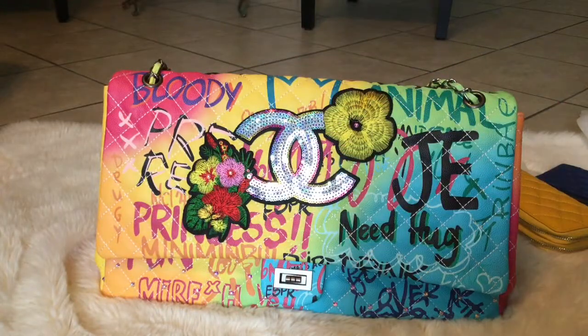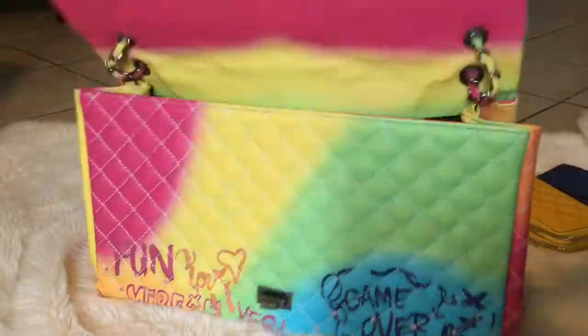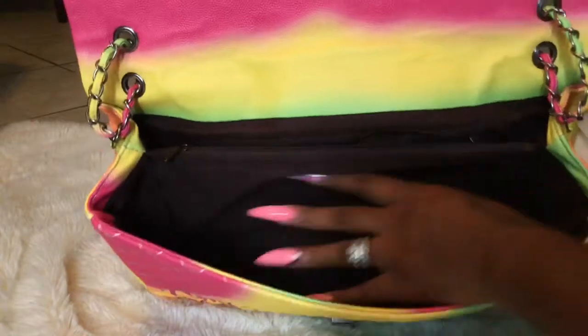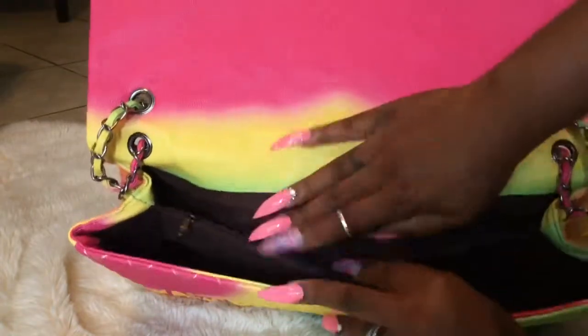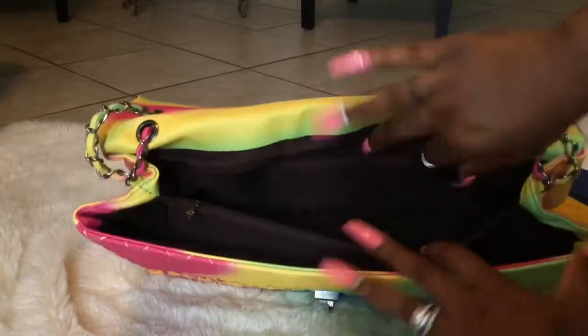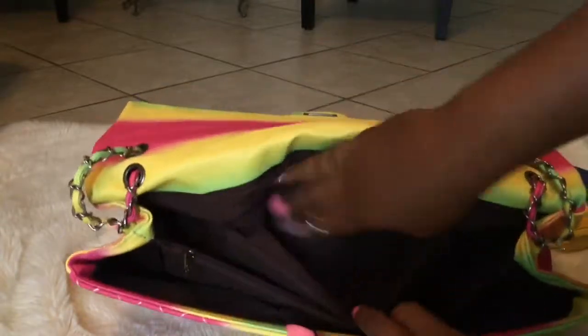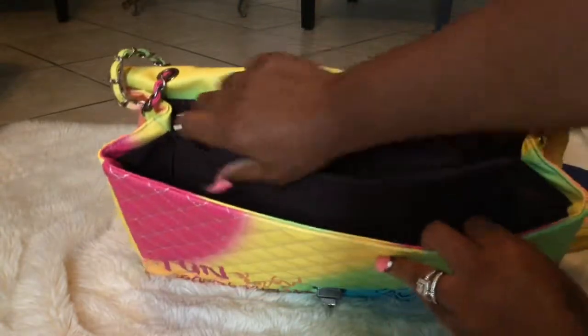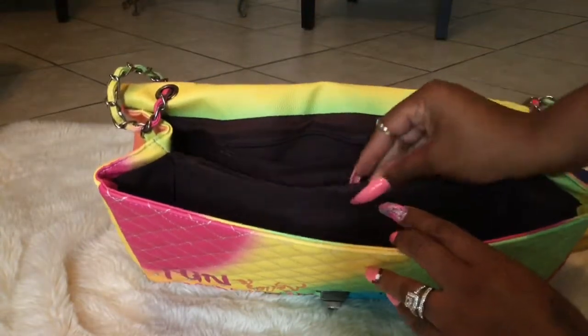Let's get inside the bag — it is huge. So this is one compartment here, then another compartment here, then there's a zip compartment which is really big. I don't know if you guys can see it because it's kind of dark, and then there's another zip compartment here.